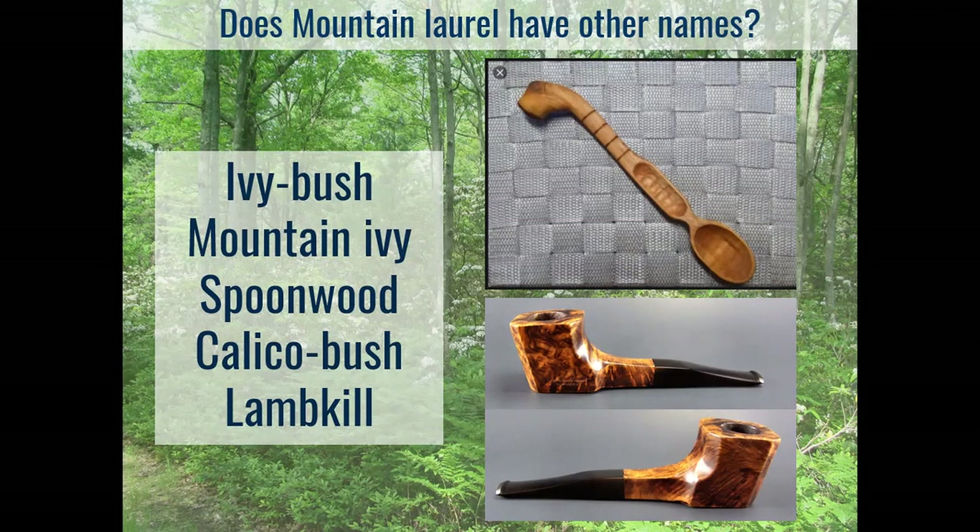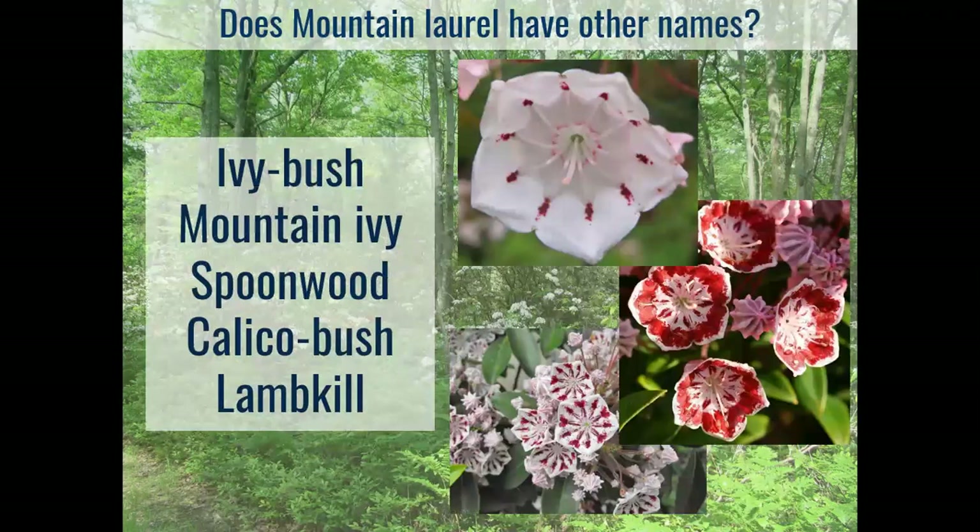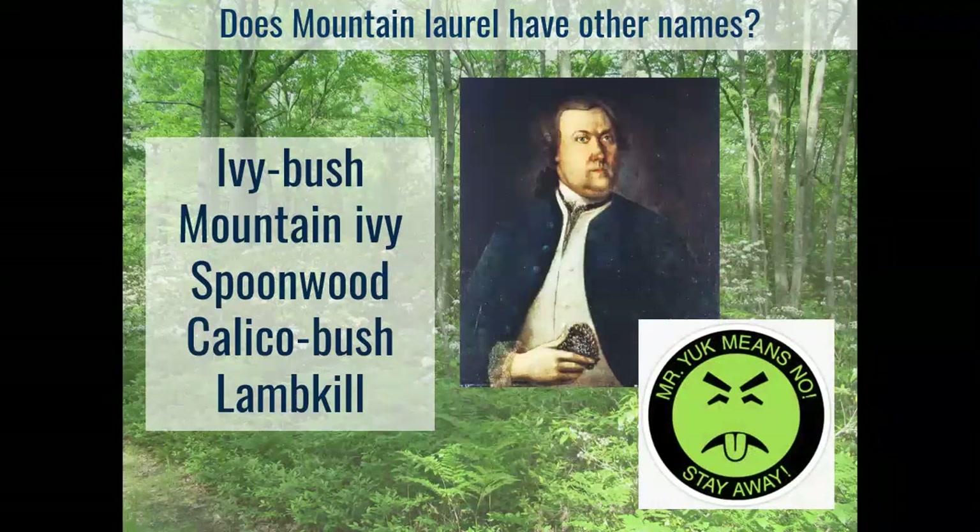Another pretty prevalent name is 'calico bush' — you can certainly see that the calico white-to-pink appearance is a well-chosen name. And finally, 'lamb kill' is another one that comes up a lot, thanks again to Pierre Kalm. In some of his initial trips west from Philadelphia, the sheep they took with them ate the mountain laurel along the trails and died. So that's where 'lamb kill' stuck, and certainly many frontier farmers recognized early that their livestock shouldn't be eating mountain laurel.